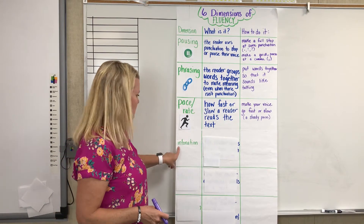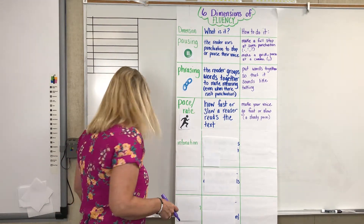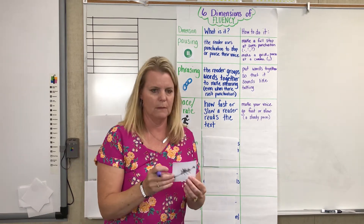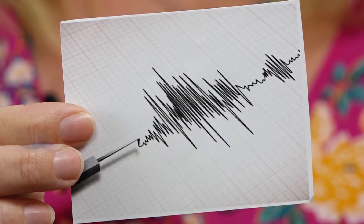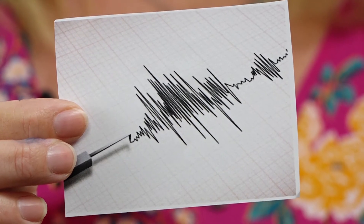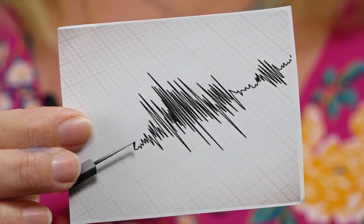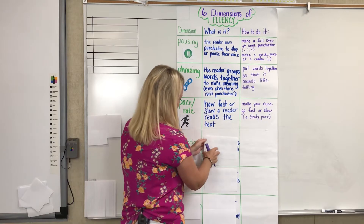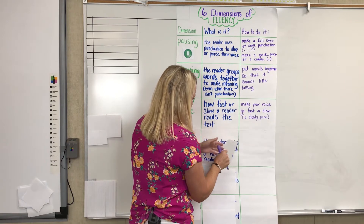The dimension of fluency is called intonation. Intonation is a lot of fun — it adds excitement to your reading. I have a symbol here, and it's actually a Richter scale, but you can see that it goes up and down and up and down and up and down. That's our picture to remind us what intonation does for our fluency.